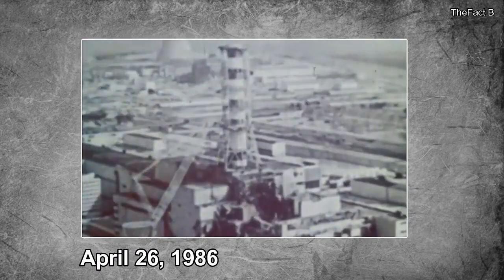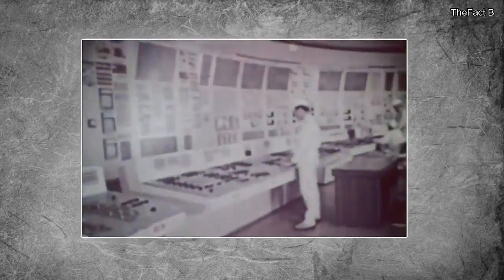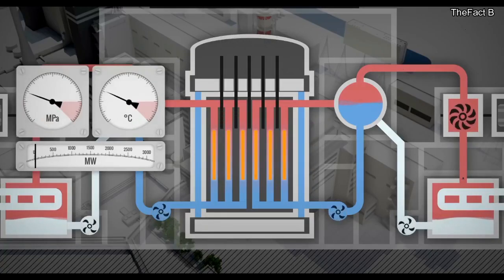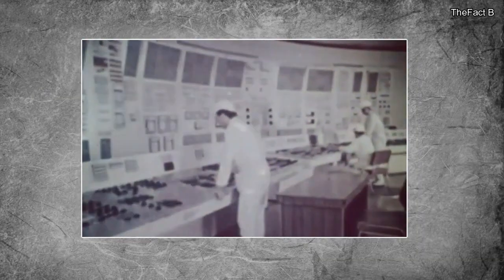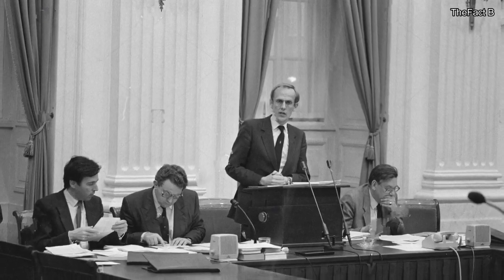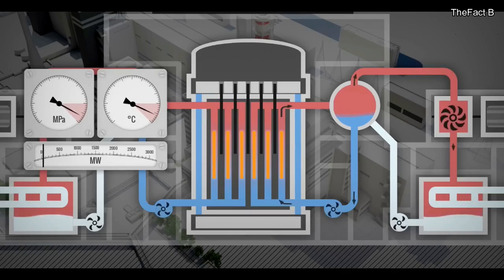The explosions occurred on April 26, 1986 during a routine maintenance check. Operators were planning on testing electrical systems when they turned off vital control systems, going against safety regulations. This caused the reactor to reach dangerously unstable and low power levels. Reactor 4 had been shut down the day before to perform the maintenance checks on the safety systems. While there is still some disagreement over the actual cause of the explosion, it is generally believed that the first explosion was caused by excess steam and the second was caused by hydrogen.